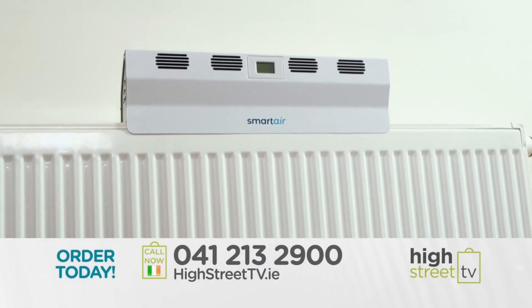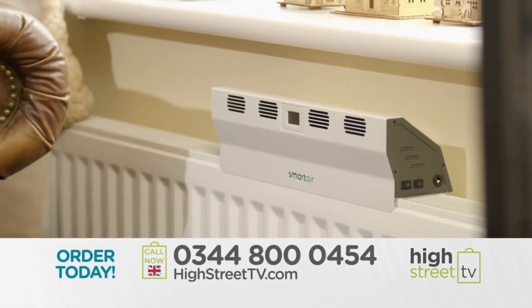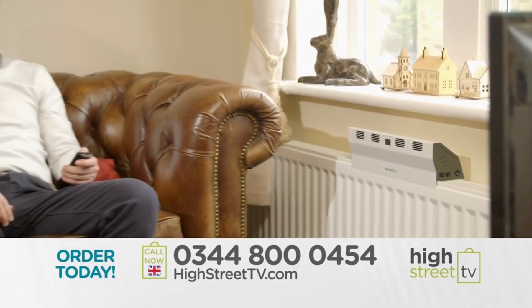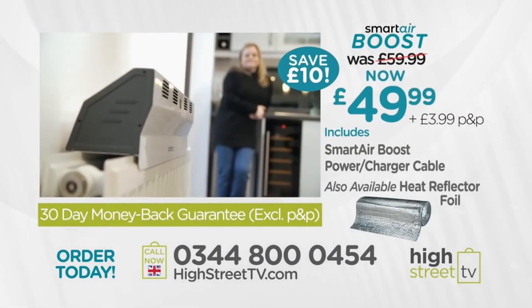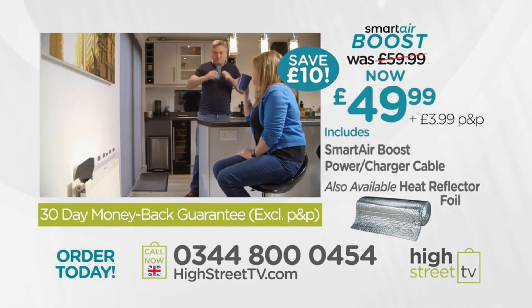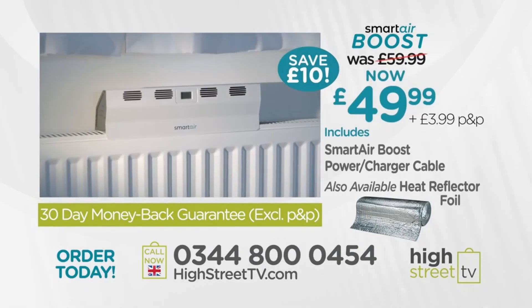You can easily cut it to any size so it hides behind your radiator perfectly — it's the perfect money-saving partner to your Smart Air Boost. Stop heating your ceiling and start warming your room faster. Call our dedicated UK call centre or visit highstreettv.com to order yours today.